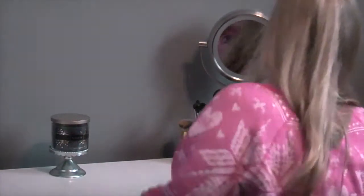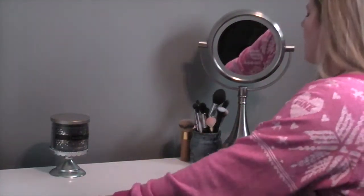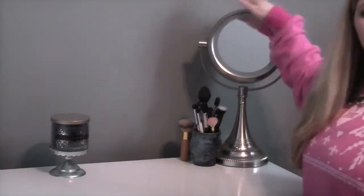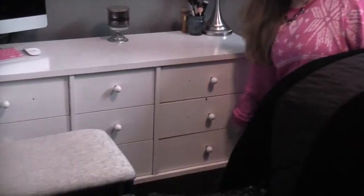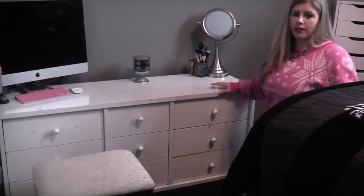Right here is more where I get ready because my makeup is right there for my everyday stuff. I have my everyday brushes right here and my light-up mirror from Costco. And then down here I just have underwear, socks, and pajamas. Like I said, I've had this desk since I was born so I don't know where it's from.